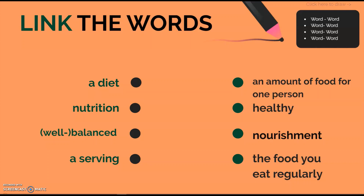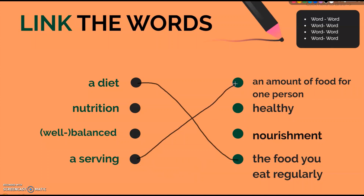Are you ready? Let's start from the first word: a diet. What is a diet? Yes, it is the food that you eat regularly. What is a serving? An amount of food for one person. Remember, experts say we should eat 5 to 7 servings a day of vegetables and fruit. Well-balanced means healthy in this case — a well-balanced diet is a healthy diet. And finally, nutrition, or nourishment. Well done, you are ready for the next task.